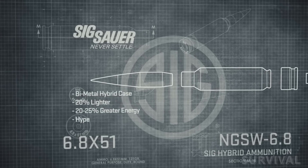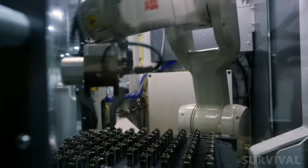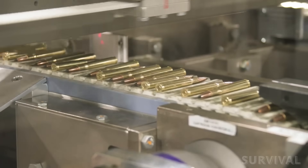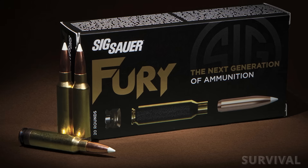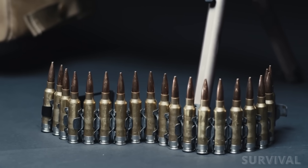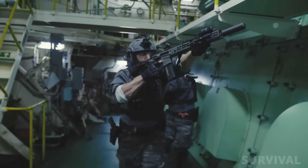One of the most immediate challenges is cost. The hybrid case design — steel head, brass body, and aluminum locking washer — adds complexity to the manufacturing process, requiring additional steps compared to traditional brass casings. That means each round is more expensive to produce. The 5.56mm NATO round is one of the cheapest military cartridges in the world, thanks to decades of mass production and global standardization. The 6.8x51mm, by contrast, is still in its infancy, and until production scales up, the Army will be paying a premium. It's likely that frontline units will receive it first, while support and reserve units continue to rely on 5.56mm and 7.62mm for years to come.